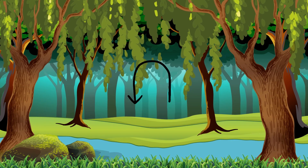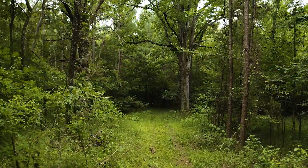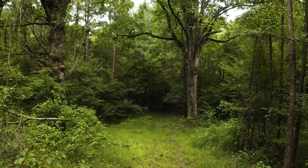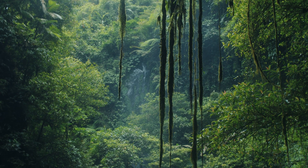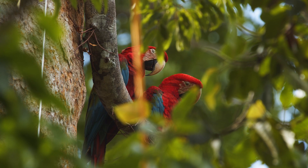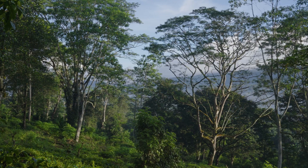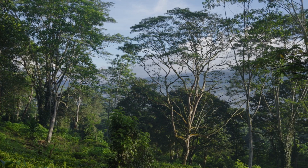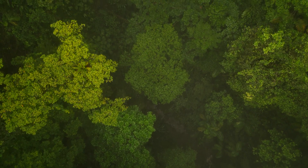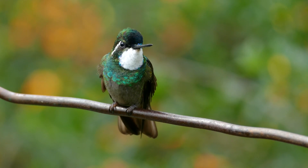The forest floor is the ground level of the forest. This is followed by the understory, which is a layer of trees and shrubs between the forest floor and the canopy. The canopy is where the branches and leaves of tall trees are — most rainforest life actually lives in the canopy, thanks to an abundance of food, shelter, and sunlight. The last layer is the emergent layer, which is the top of the rainforest where the tallest trees take up the skyline. Many animals that can fly, such as birds and bats, live in the emergent layer.